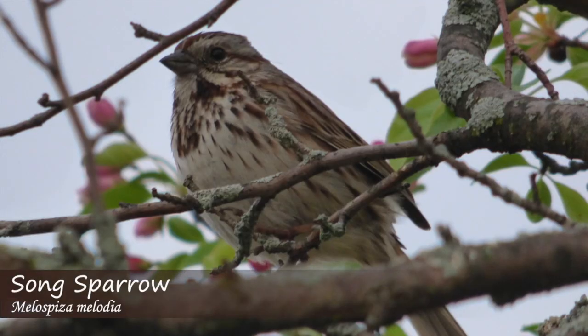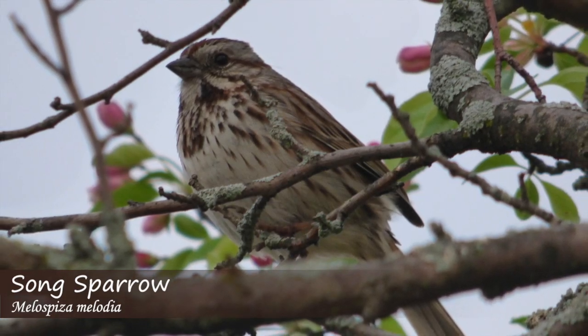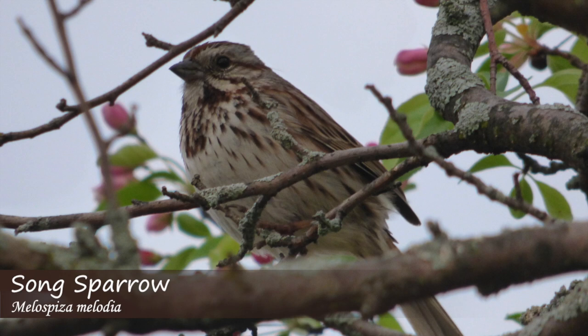Starting off, we have the song sparrow. They will often perch up and sing, and their song is similar to: maids, maids, maids, put on your tea, kettle, atle, atle.